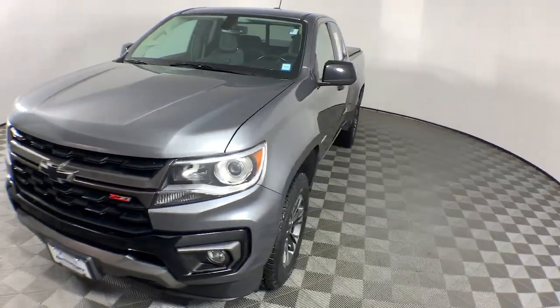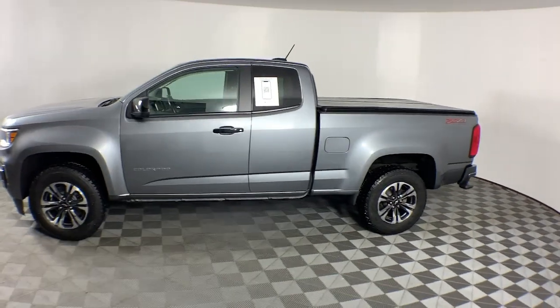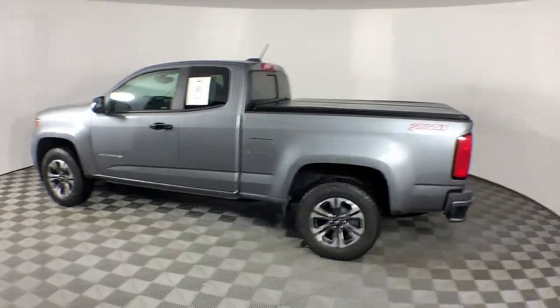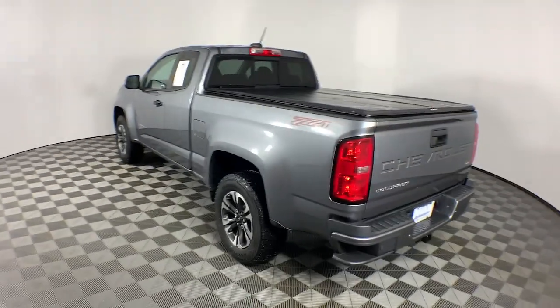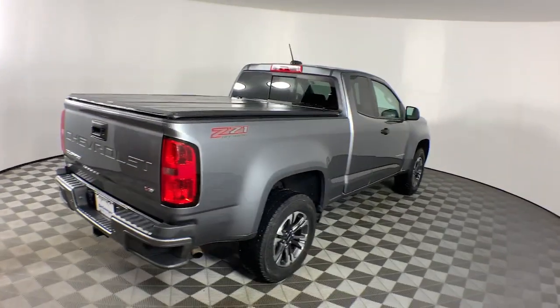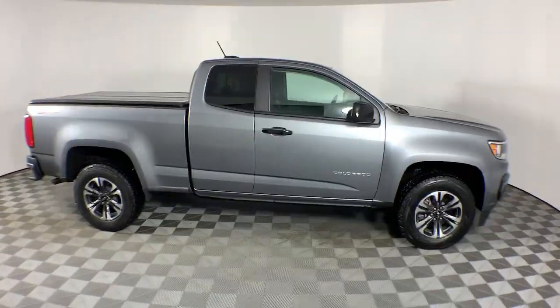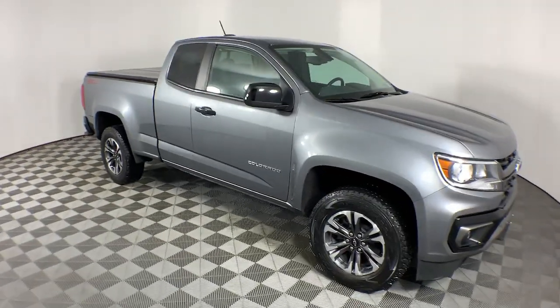Hop into the 2021 Chevrolet Colorado. This vehicle is an outstanding buy with fewer than 40,000 miles on the odometer. The Colorado packs fuel efficiency, creature comforts, and can-do capabilities into a mid-sized pickup that's fun and easy to drive whether you're in the city or on the worksite.